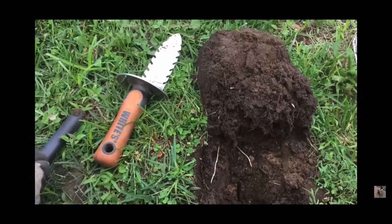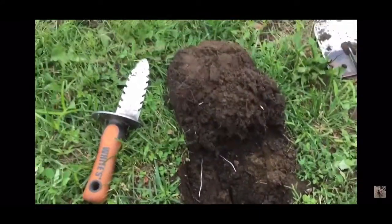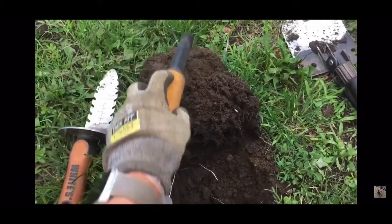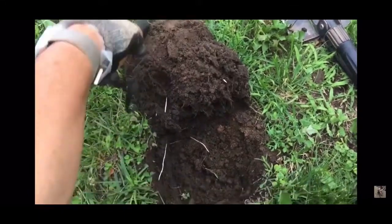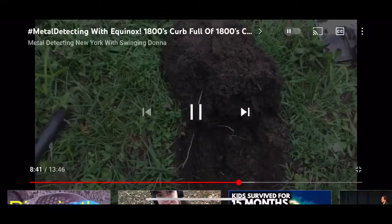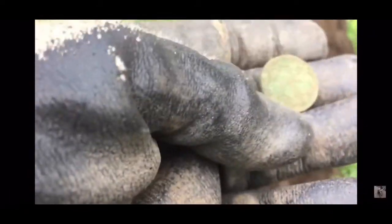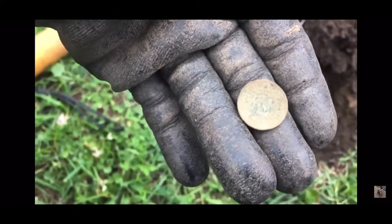Beautiful — oh my gosh, that's beautiful. I have to see if there's any more in there. Let's give it a quick scan. Is there something in there? No, okay — I get myself all excited. Look at that boot, wow, I haven't found one of these in a while. Now we're moving on.